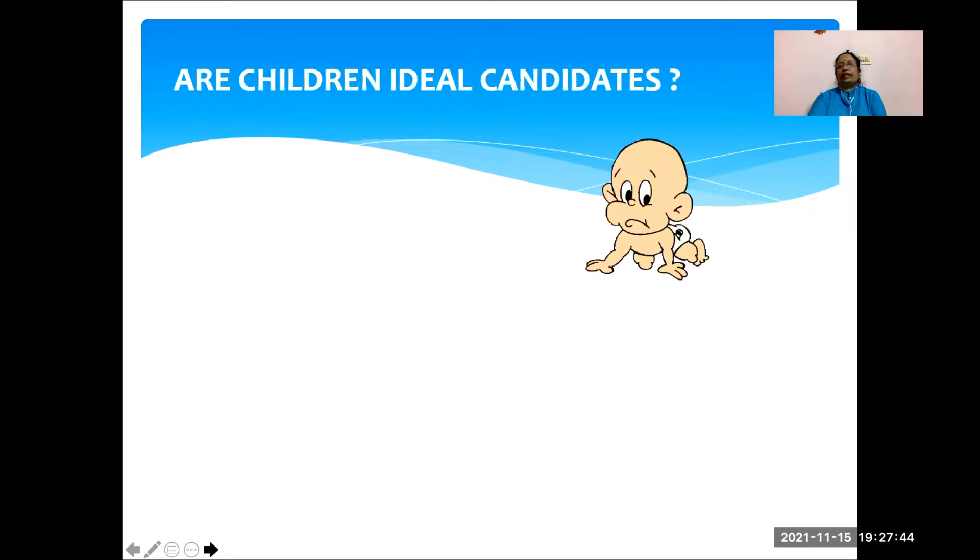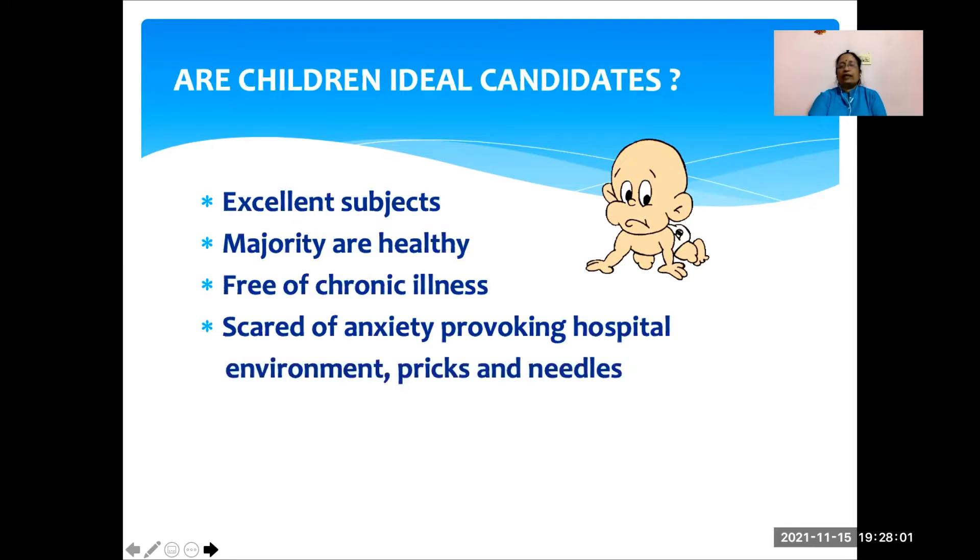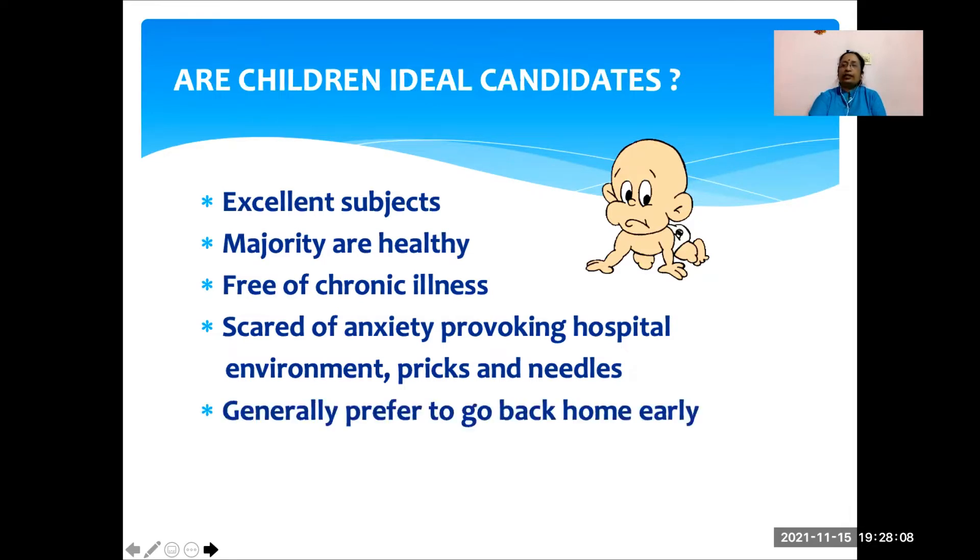Are children the ideal candidates for daycare surgery? Yes, they are excellent subjects for daycare surgery because the majority of children are healthy. They are devoid of chronic illnesses or comorbidities like adults. Children are also scared of the anxiety-provoking hospital environment — pricks, needles, and doctors — and want to go home as early as possible. By doing daycare surgery, we can greatly reduce the psychological stress, which can cause long-term effects in the pediatric age group.